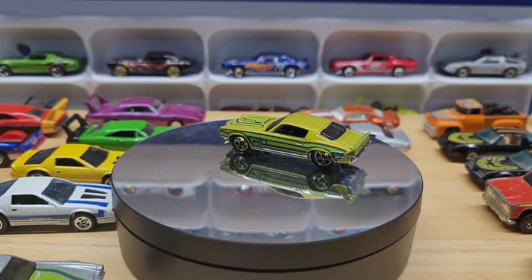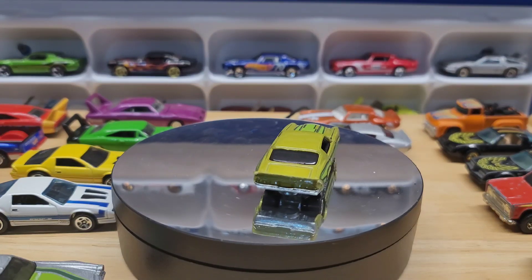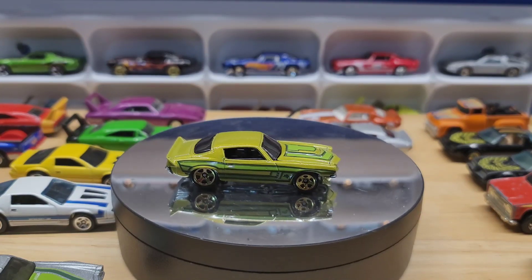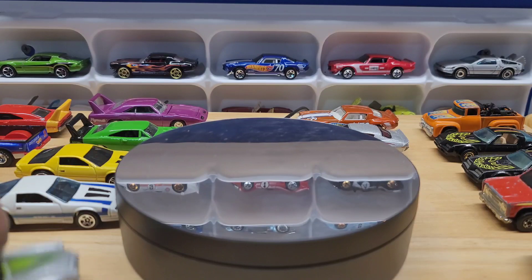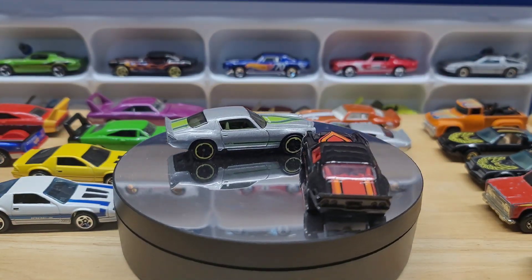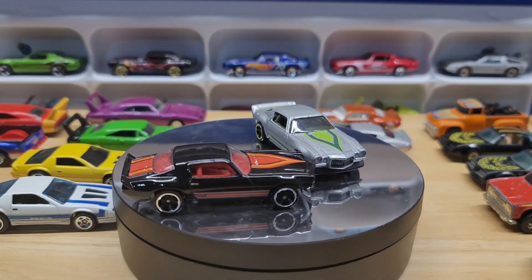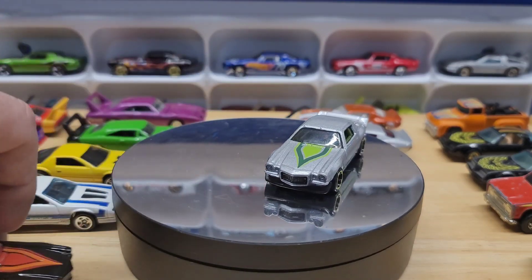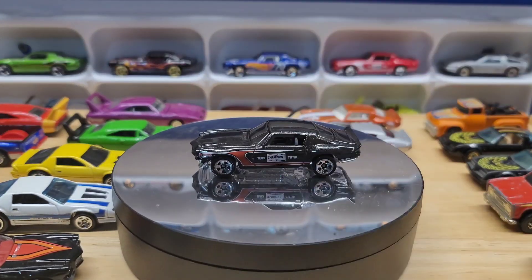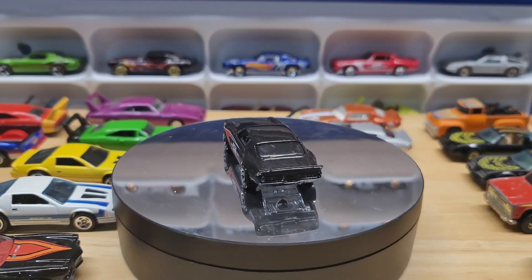Another green one. I should have put these two together — this is what I mean by color variations. It's the same deco and everything, just two different color variations. And then this is the black version of the red one in the background — and there's the super treasure hunt of that.